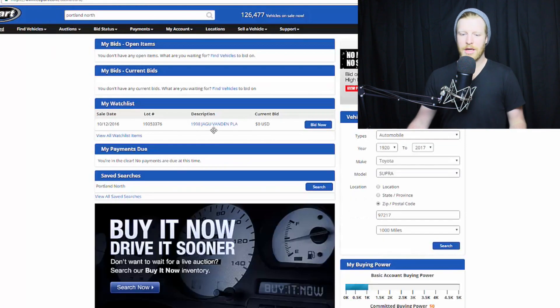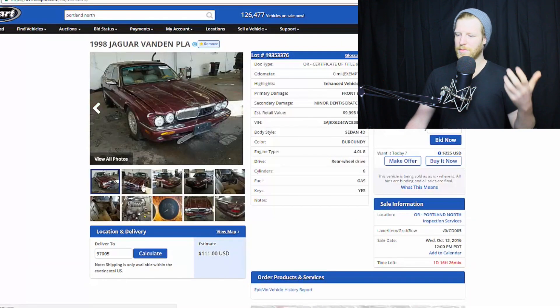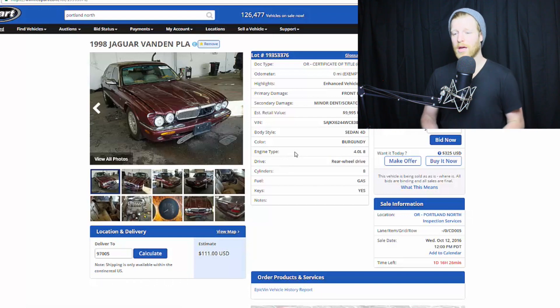Once you've found your car, let's talk about fees. When you're bidding, you want to keep in mind the fees. There is a fee that is attached after you win the bid.